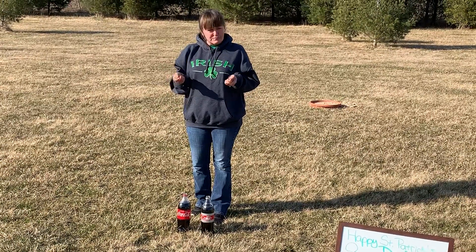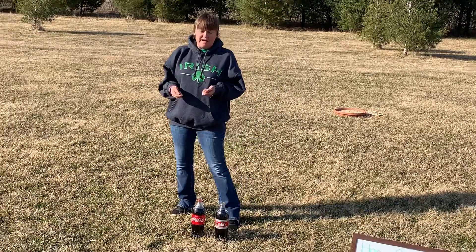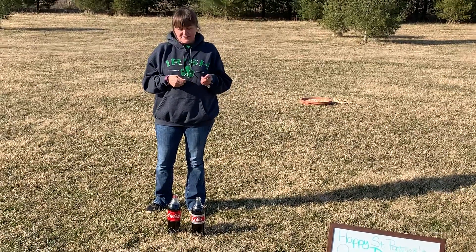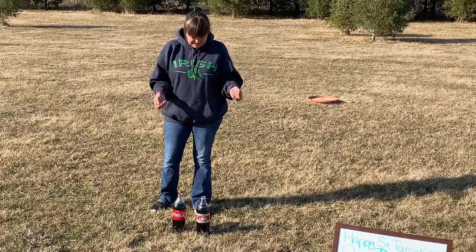And the next would be your hypothesis — what do you think is going to happen? You could either say: I believe Diet Coke will react the fastest, I believe Coca-Cola will react the fastest, or I don't think that anything will happen, or that they'll react at the same time.